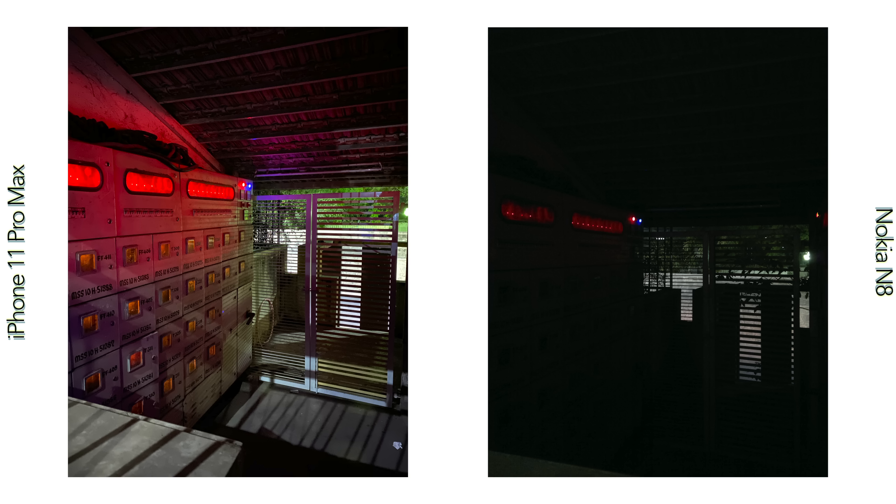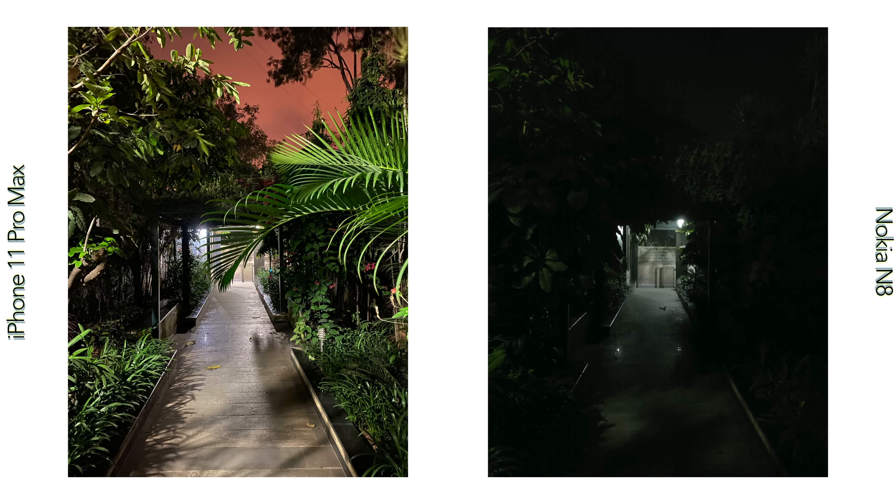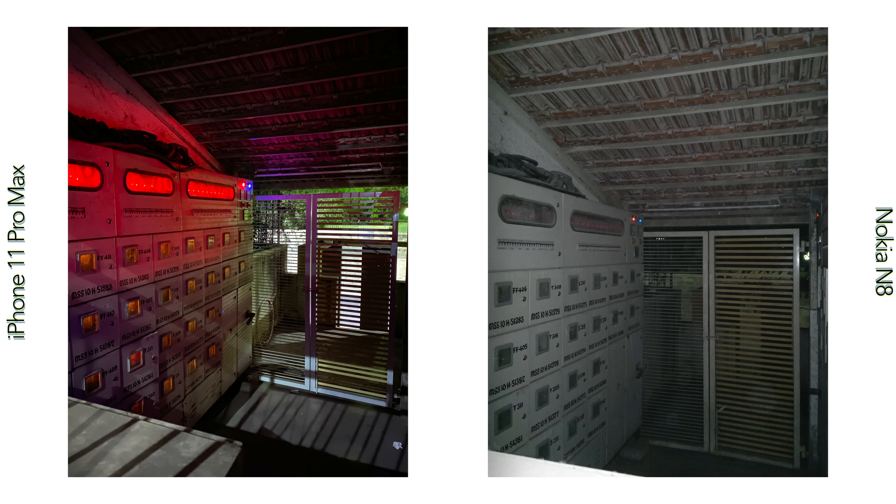In terms of low light performance, the N8 does show its age. Despite the large sensor, the f2.8 aperture brings in very little light and hence the images are nearly pitch dark. Back then there was little software tweaking to rely on, so Nokia did put a xenon flash on the Nokia N8, which is really powerful and can light up a pitch-dark scene well. The iPhone 11 Pro Max on the other hand makes use of software trickery with night mode, which gives you a more realistic and better-looking image.